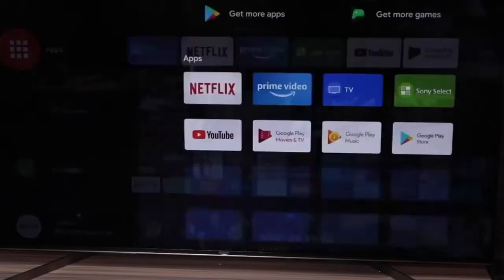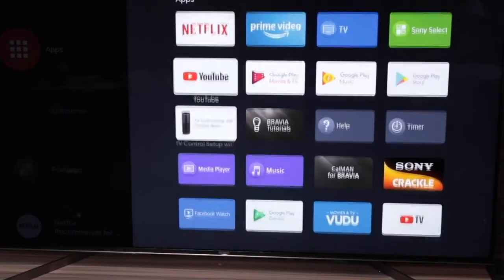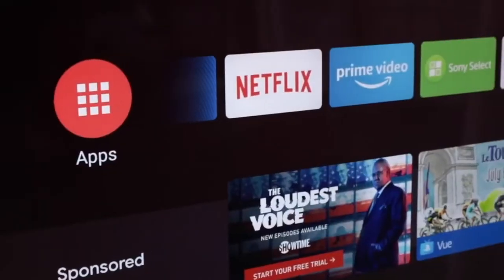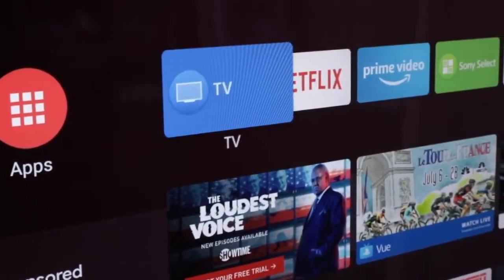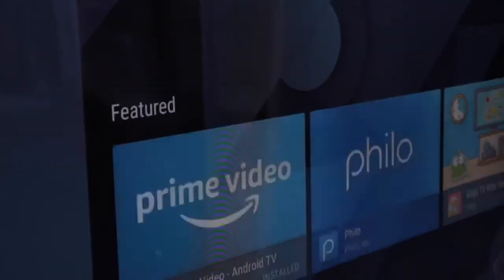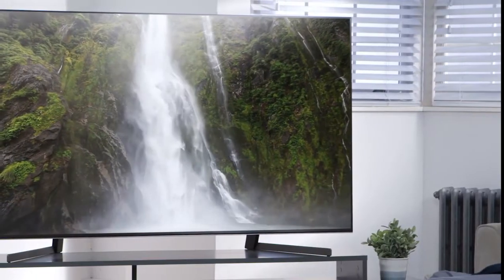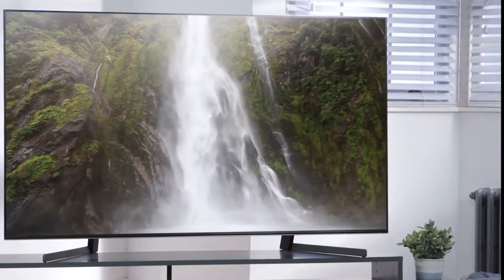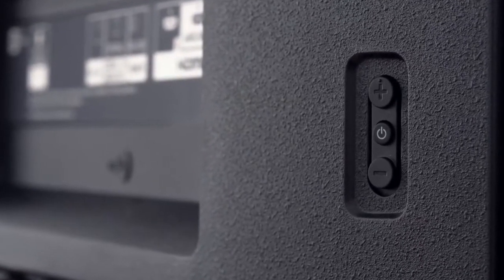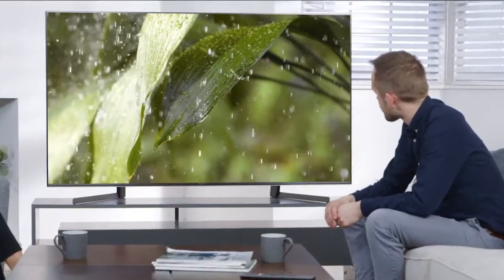The Sony X950G has great smart features. It runs the latest version of Android TV, Oreo 8.0. The main interface has a multitude of apps, is easy to navigate, is very fast, and gives you access to the excellent Google Play Store. To conclude, if you prefer finesse over flash, the Sony X950G is a top-notch LED LCD 4K TV. With all other considerations being equal, nobody beats Sony for a studio-quality TV, which makes it a great choice and one we recommend.